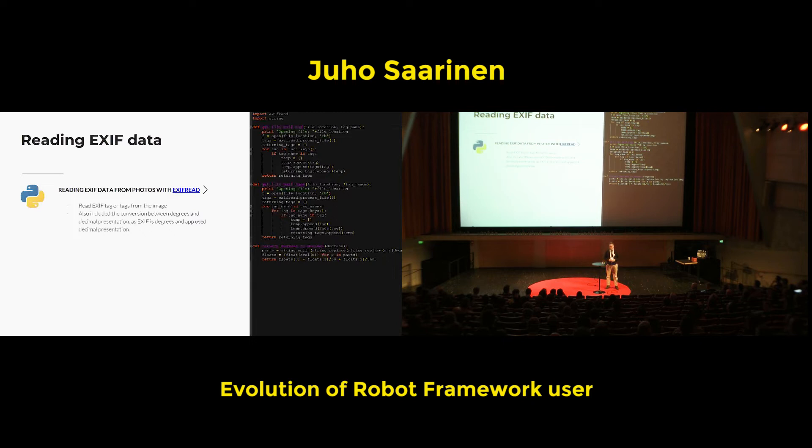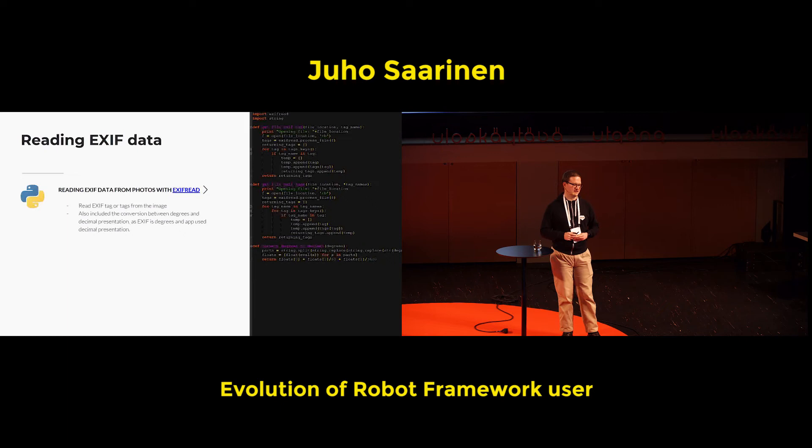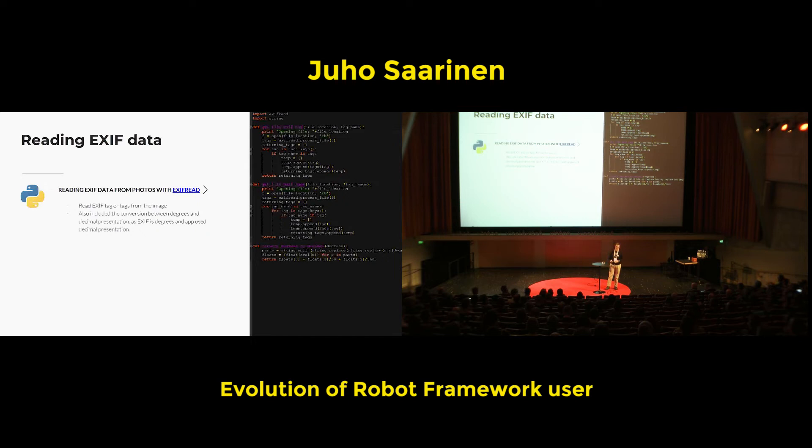One thing to note about the EXIF data: the location is not stored as decimals in the typical sense — it's stored as degrees, which are quite annoying to compare, so the library also contains mathematics to calculate the decimal presentation of coordinates from the degree presentation. There was a ready-made Python library to do that, and the biggest challenge was finding the library requiring the least amount of external dependencies, because handling those was quite annoying when moving tests from machine to machine.